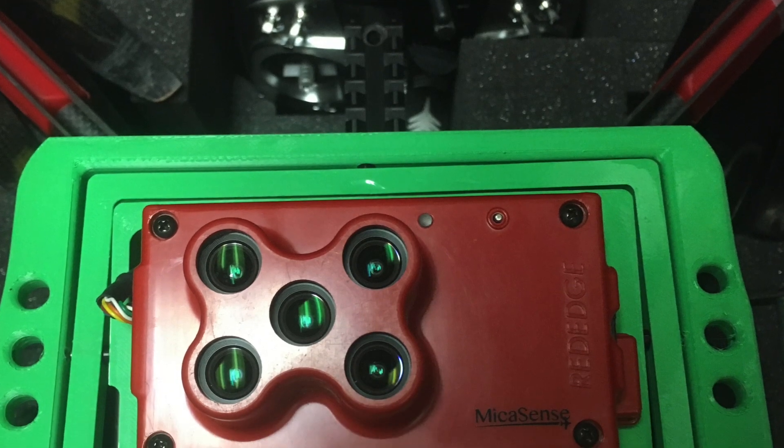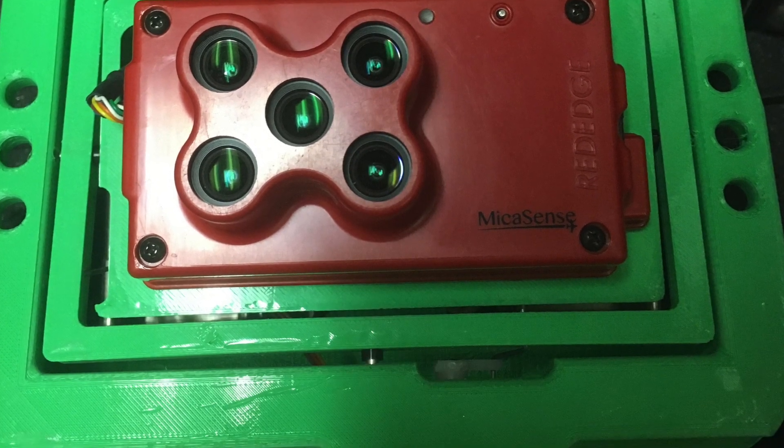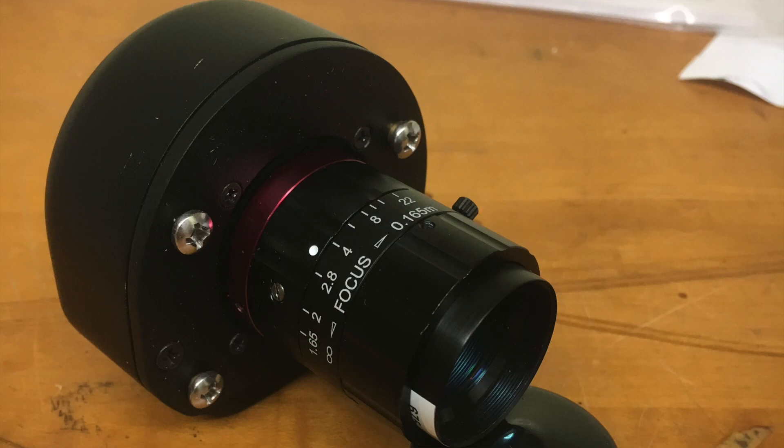With these UAVs we can put different payloads on them — different sensors and in some cases even sprayers. We have RGB cameras, which are red, green, and blue — visible light spectrum cameras — all the way to multispectral sensors that have that visible range plus the infrared and the red edge.